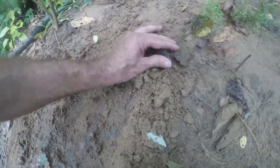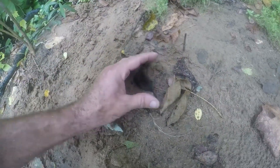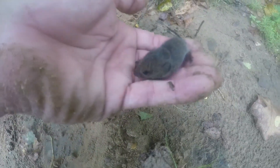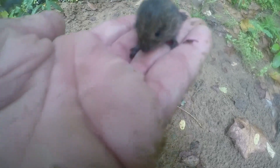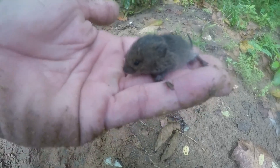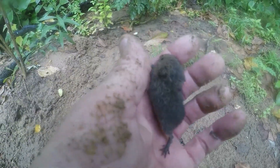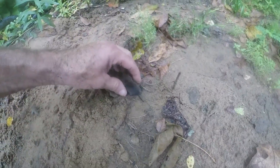Oh, little buddy, look at this little guy. It's a little mouse. Look at him — oh buddy, what are you doing? Look at you, what a good little boy. Look how cute. There he goes.